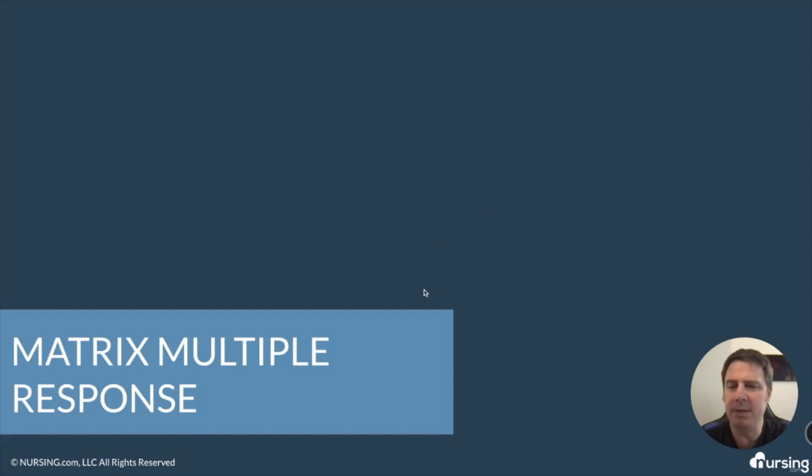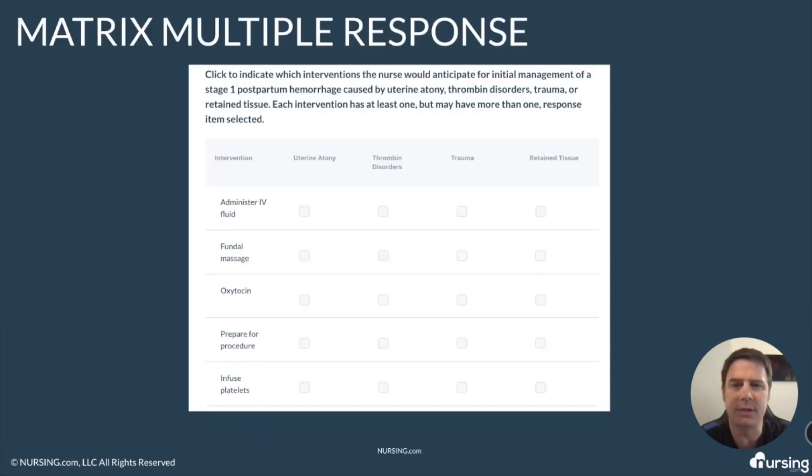In this video, we're going to be looking at matrix multiple response questions. If you look at this next-gen style of question, it'll be similar to something like this. You can tell it's a matrix because it has columns and it also has rows. They're multiple response because you can select multiple answers in each row and you can have multiple answers in each column.